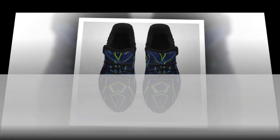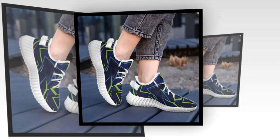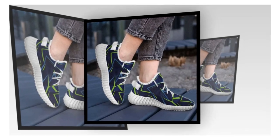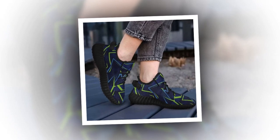First up: cushioning for impact absorption. These shoes have incredible cushioning that helps absorb the shock of standing or walking on concrete. The sole is designed to provide maximum comfort by distributing pressure evenly across your feet. Whether moving around or standing in one spot, this cushioning helps protect your feet from fatigue.